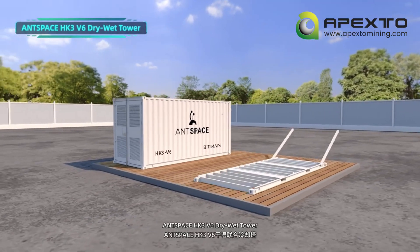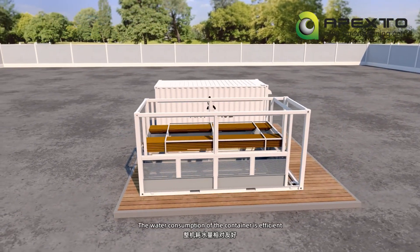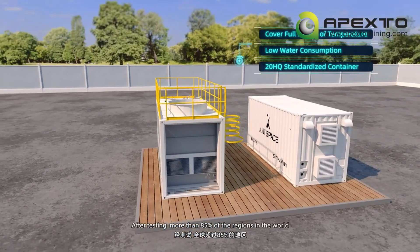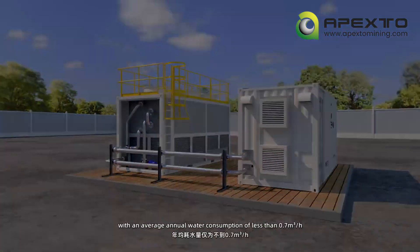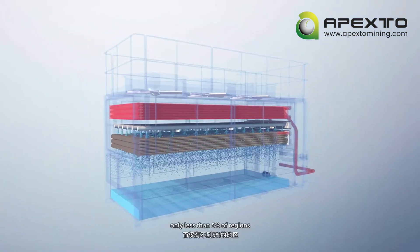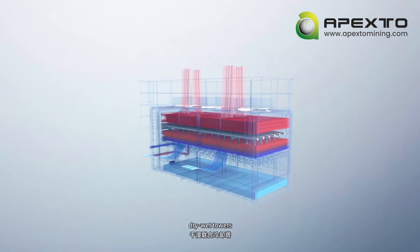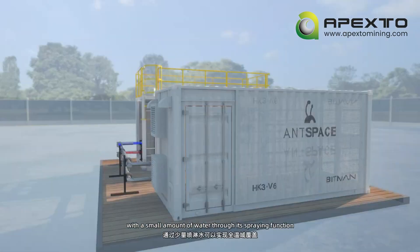AntSpace HK3 V6 dry-wet tower is adaptable to dry and wet operating conditions. Water consumption of the container is efficient, and it is suitable for areas with moderate water resources. After testing, more than 85% of the regions in the world can use dry-wet towers with an average annual water consumption of less than 0.7 cubic meters per hour. Only less than 5% of regions use the solution with an average annual water consumption of more than 1 cubic meter per hour. For most locations, dry-wet towers can achieve full temperature range coverage with a small amount of water through its spraying function.